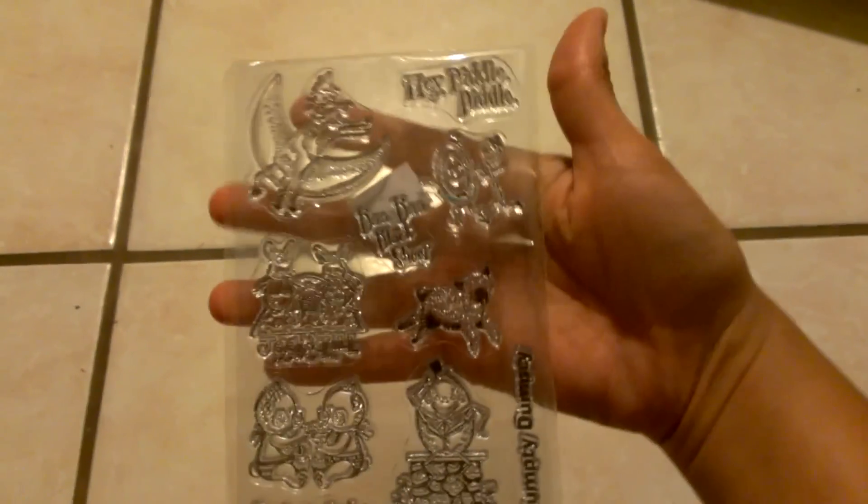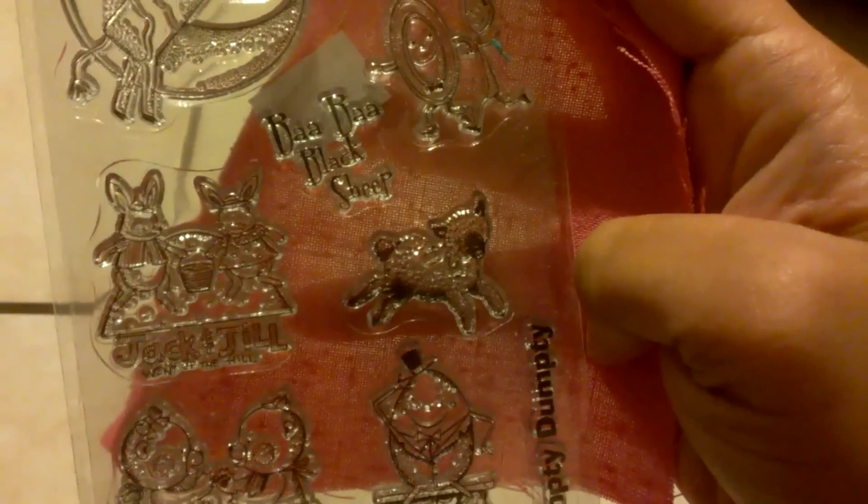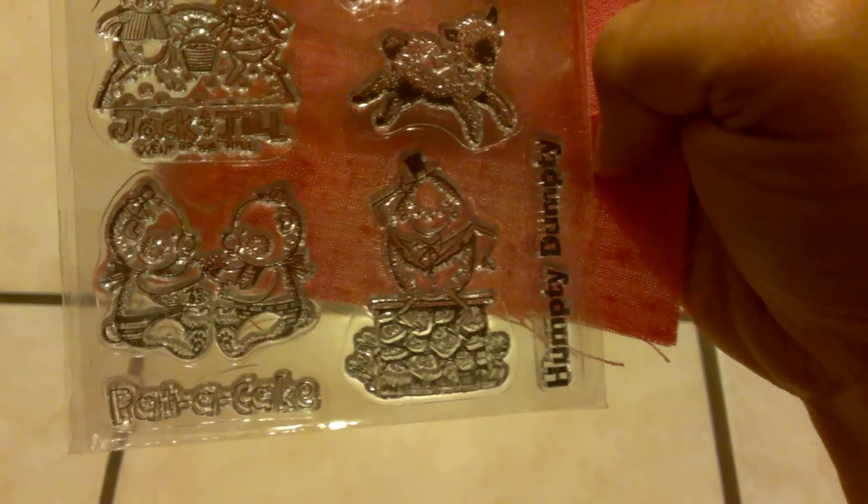So I found this clear stamp set, and it's so cute. Let me see if I can put a backing on it so you can see it better. It says 'Hey Diddle Diddle' — it has a cow jumping over the moon, a dish and a spoon running away. So cute. Baa Baa Black Sheep, Jack and Jill, Patty Cake and Humpty Dumpty. And it's brand new — it has no staining and both sides of the package are there. This was $2, which isn't bad.